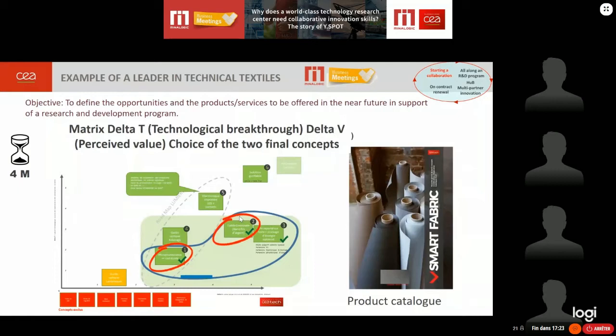The company selected two concepts, which were placed in a product catalog to present the new products, explain what they bring to market and how they are implemented — enabling the company to test the market prior to launching a costly R&D program.